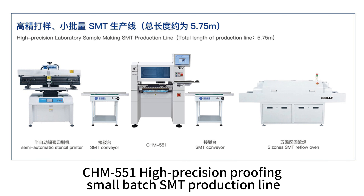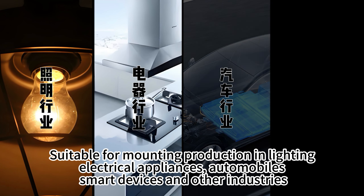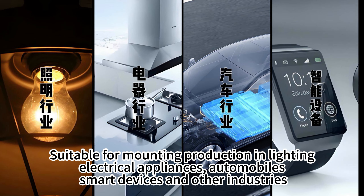CHM551 High Precision Proofing Small Batch SMT Production Line. Suitable for mounting production in lighting, electrical appliances, automobiles, smart devices and other industries.